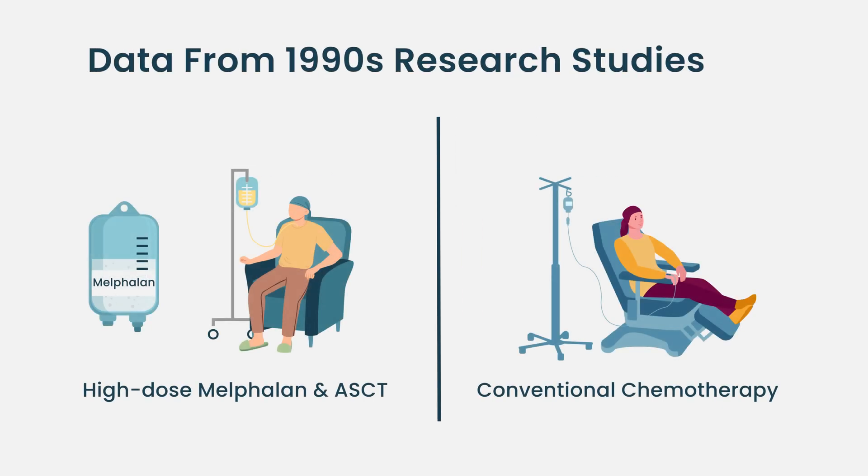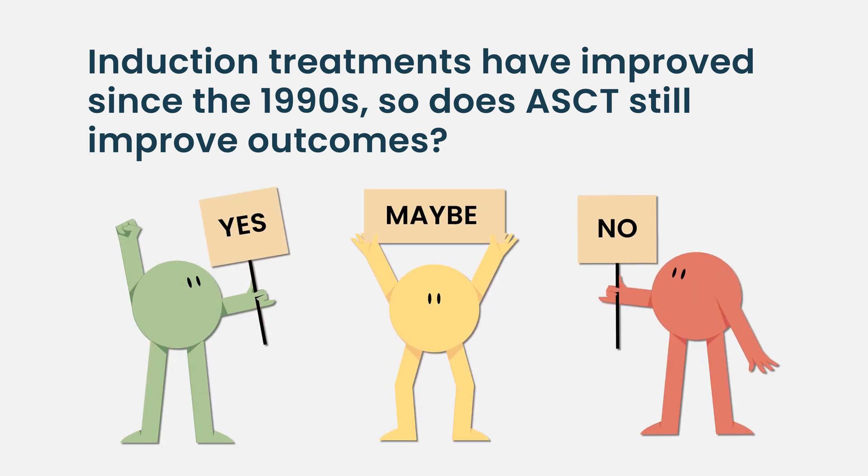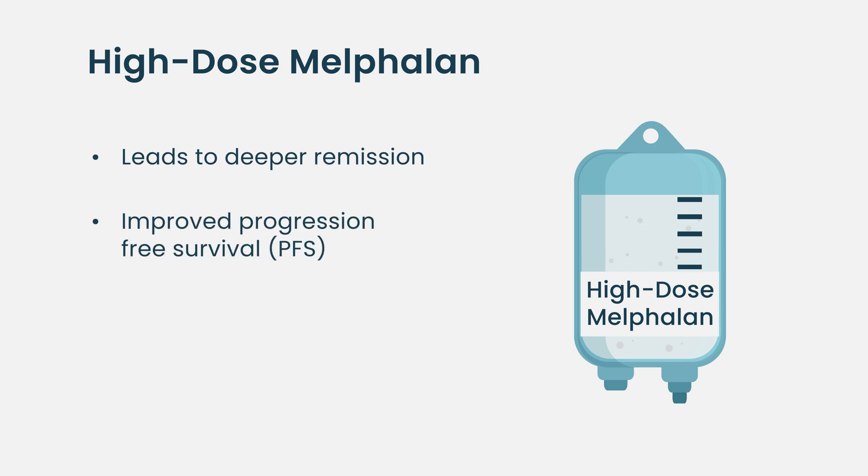The reason it's advantageous is because of data generated from the 1980s and 90s showing that when you compare high-dose melphalan to conventional chemotherapy, you have better survival outcomes for myeloma patients. But each time one of those studies came out, the discussion would be: with the standard of care for myeloma changing, what does high-dose melphalan really offer in the context of novel agents given as induction or maintenance treatment? To date, with novel agent induction and maintenance treatments, we know that at the very least the depth of response and progression-free survival is better when you give high-dose melphalan to myeloma patients in the frontline setting.